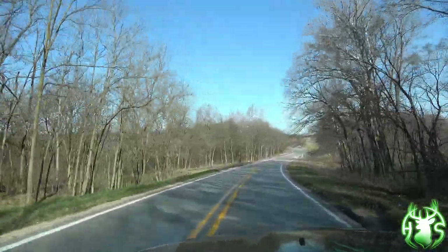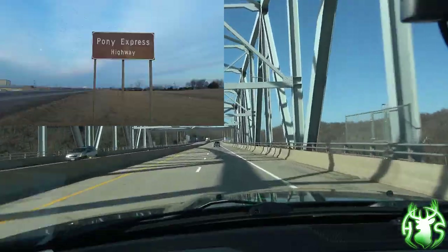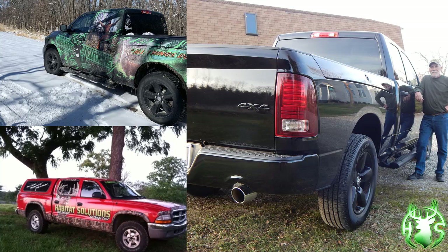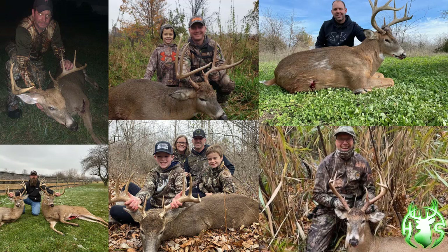I've traveled throughout the Midwest for over two decades, visiting dozens of states, meeting some of the nicest people while helping them reach their short and long-term habitat and hunting goals. Many of these clients have become good friends over the years. One of the most satisfying parts of owning and running Habitat Solutions 360 LLC is receiving the satisfied testimonials and success photos from all of the clients I've worked with and helped along the way.